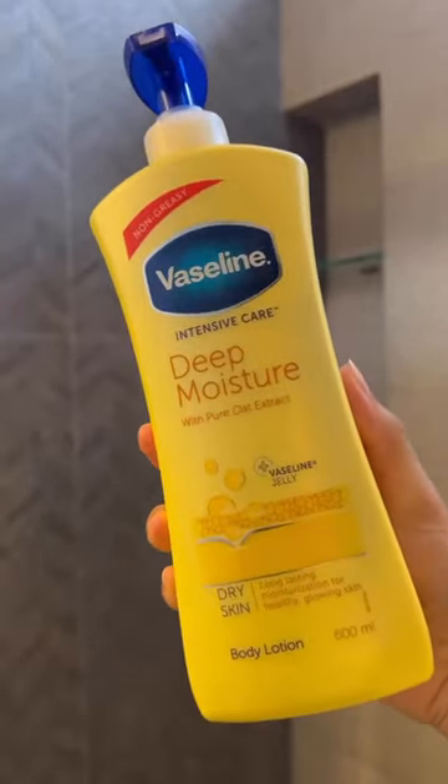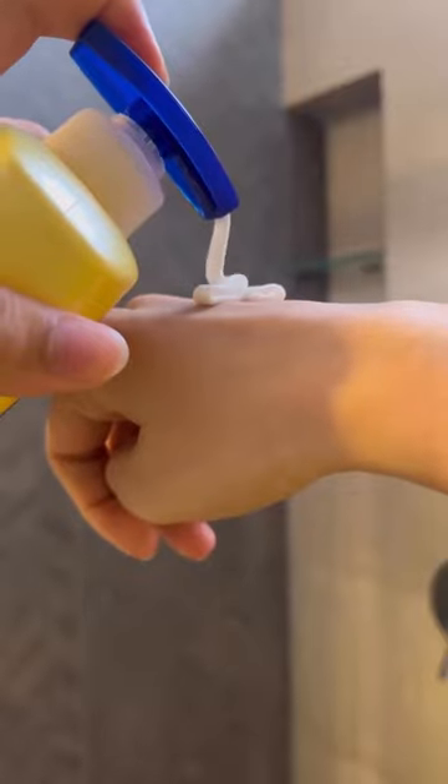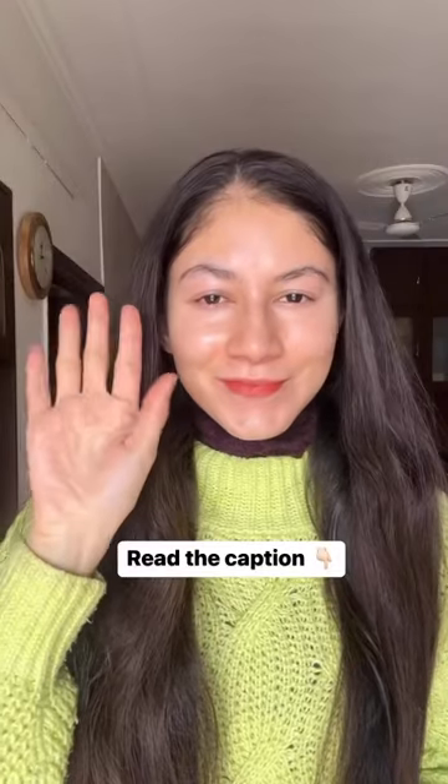This body lotion by Vaseline has been saving my skin. I love how nourishing and hydrating it is. I love the texture and I highly recommend trying it out. Drop your queries in the comments.